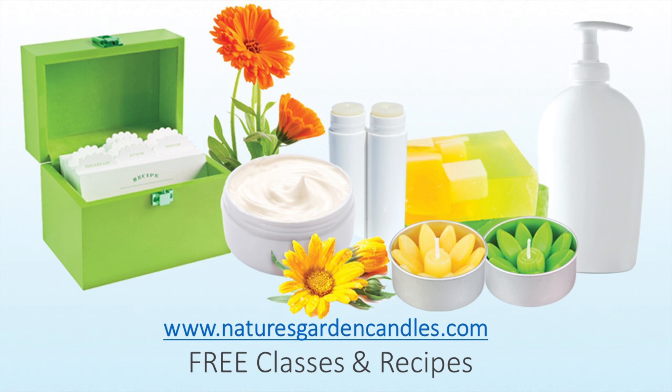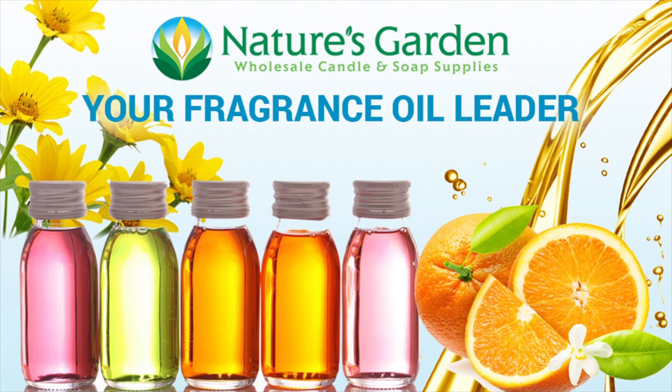Check out our free recipes and classes at naturesgardencandles.com. Nature's Garden, your fragrance oil leader.